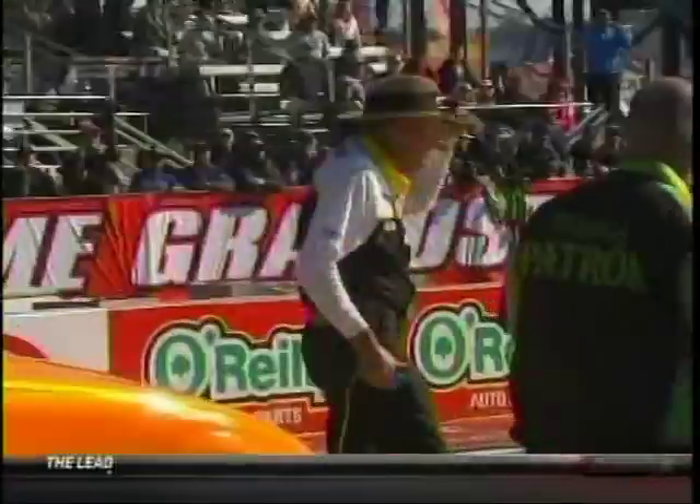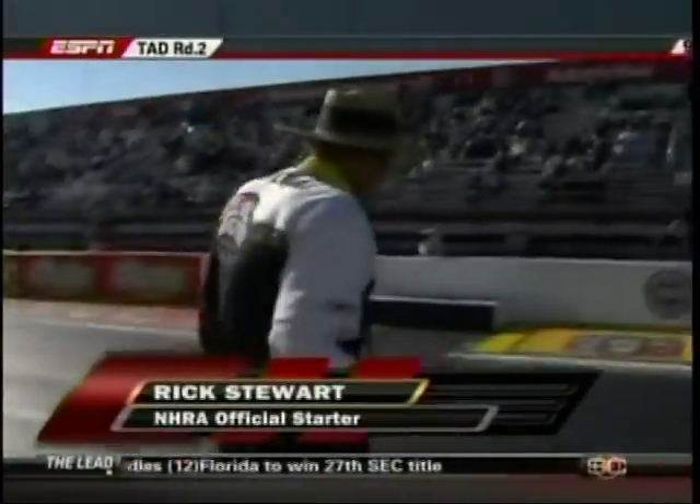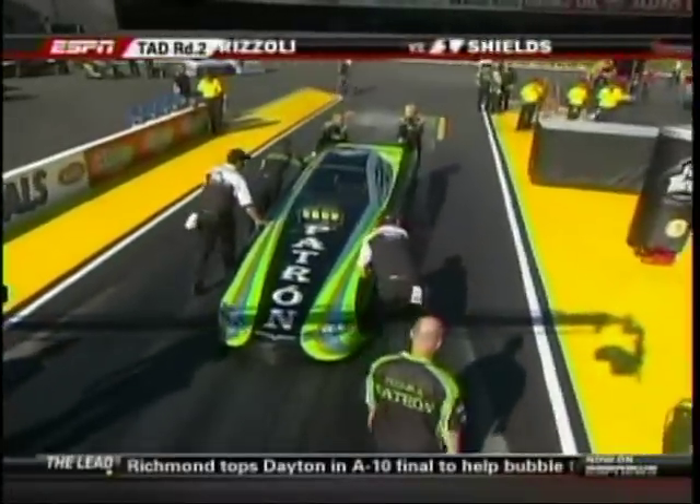Chief starter Rick Stewart is talking over with Graham Light, the Senior Vice President of Racing Operations, regarding the elapsed time. Alexis timed out — she got tricked. Bartone goes low ET of the weekend with a 5.52. It's an amazing thing because they had some problems with opponents last week at the Lucas Oil race with drivers trying to stage.